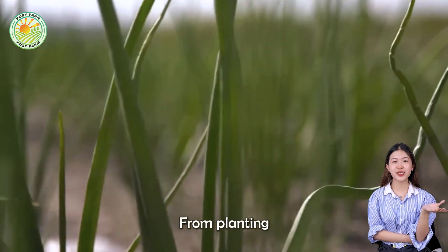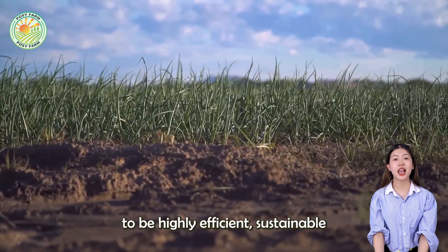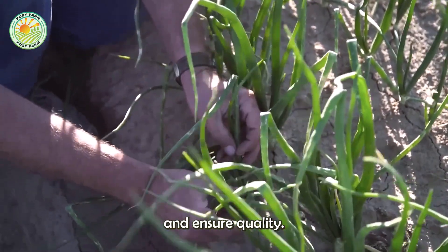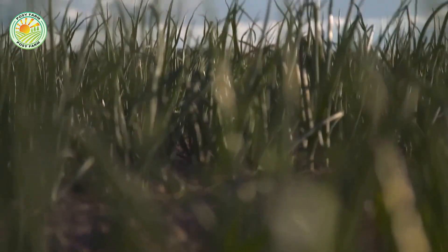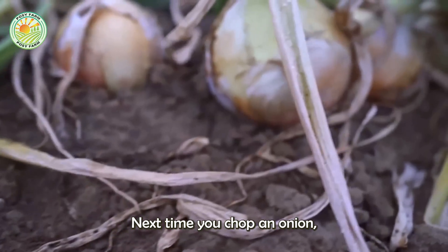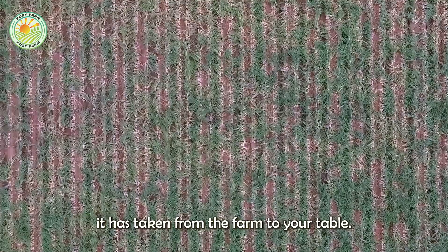From planting and harvesting to processing and packaging, every step in onion production is designed to be highly efficient, sustainable, and ensure quality. Next time you chop an onion, take a moment to appreciate the wonderful journey it has taken from the farm to your table.